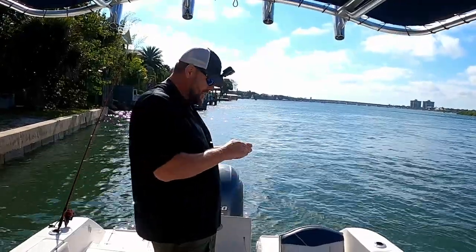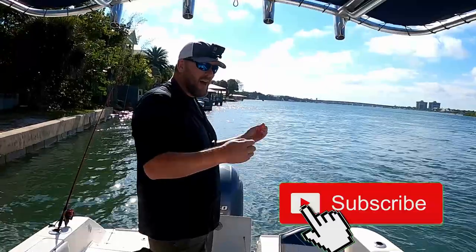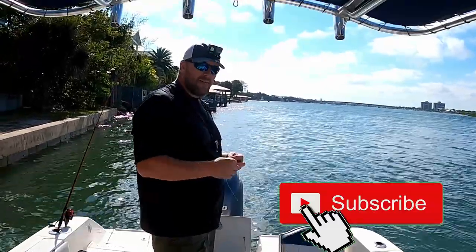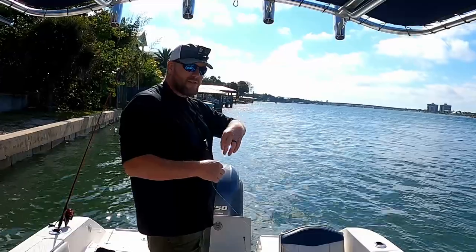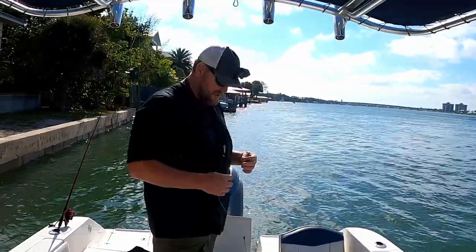If you guys are enjoying this Salty Strikes Fishing Channel, go ahead and hit that subscribe button. We have videos coming out every week — join our adventures, we'd love to have you. If you ever have any questions or anything, leave them below. Thumbs up are always greatly appreciated, so thank you so very much.